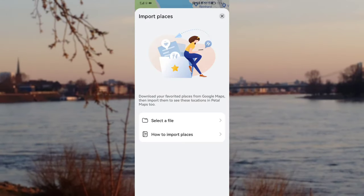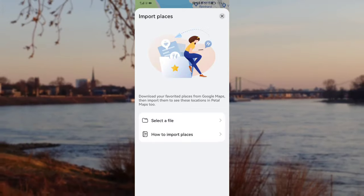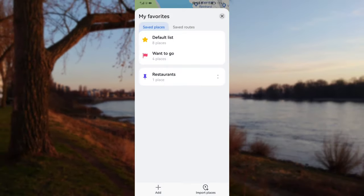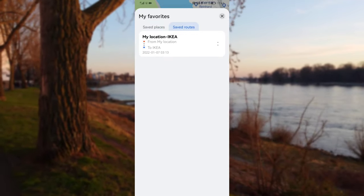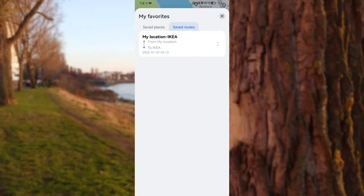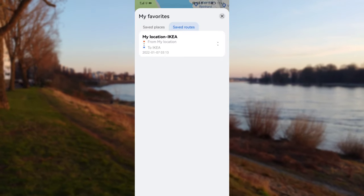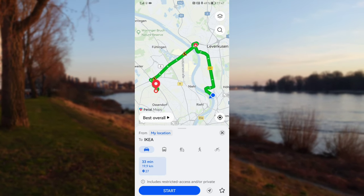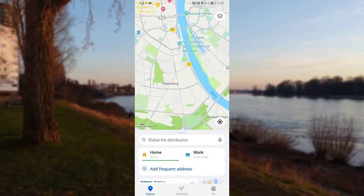So if you want to import places that you've already rated or where you have your favorite places saved, this is now possible, which is pretty cool. There are also saved routes here — if you want to save a route, that option is available and you can click on it to get a new overall option for the route.